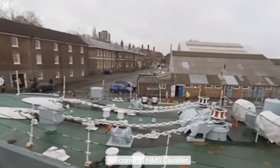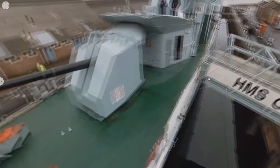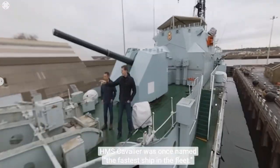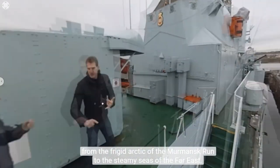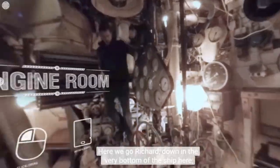Welcome to HMS Cavalier, one of the last surviving British World War 2 destroyers. I'm Dan Snow, and I'm Richard Cutland from World of Warships. HMS Cavalier was once named the fastest ship in the fleet, and she's had a storied career — from the frigid Arctic of the Murmansk Run to the steamy seas of the Far East.